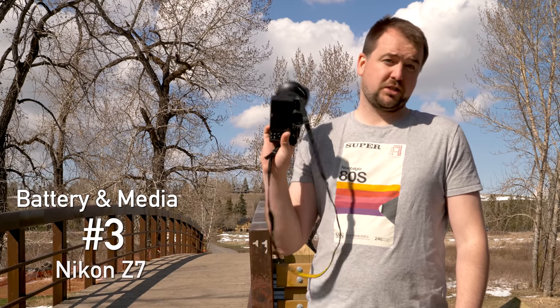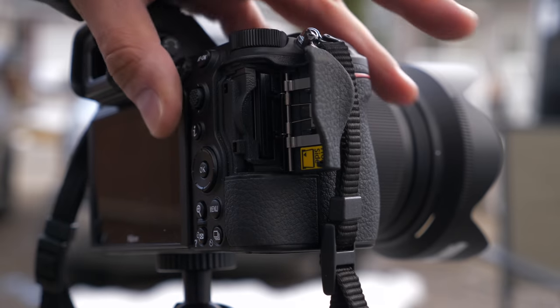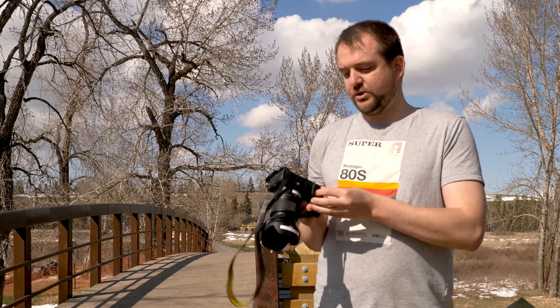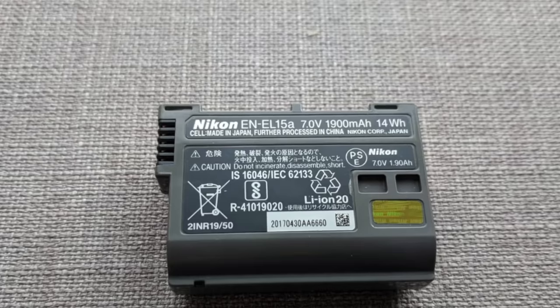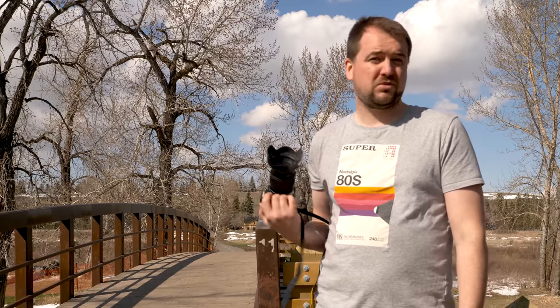In last place for cards and battery, it's got to go to the Nikon Z7. This is a single card slot — nobody's talking about it, but it is a big deal if you need a backup. We're also using the old EN-EL15 batteries in a new version that can be USB charged, but video really chews through these, and battery life wasn't great for photo either. It's nice they support legacy formats, but single card slot and worst battery life of the batch makes this a definite number three.